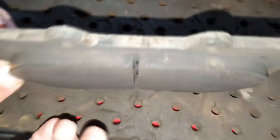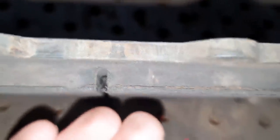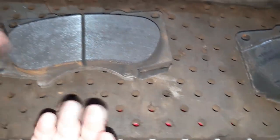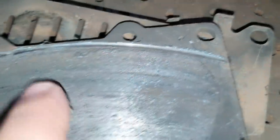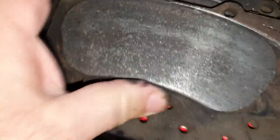Olha quanta fibra tinha ainda aqui no lado esquerdo, lado do motorista: dois terços — tranquilamente três quartos de fibra ainda. A do lado direito: zero. Chegou até a arriscar aqui — tá vendo o que o disco pegou? Chegou a pegar o disco.